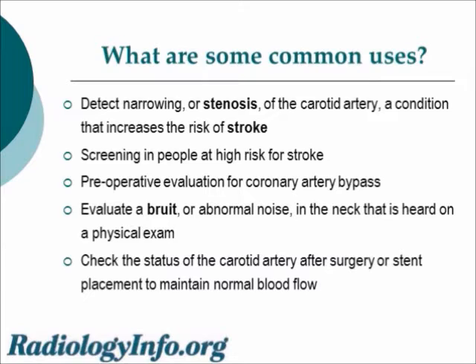We use it for screening in persons at high risk for stroke. We can use it in the preoperative evaluation of patients scheduled to undergo coronary artery or heart bypass procedures. We use it to evaluate an abnormal noise in the neck heard on physical exam, and to check the status of the carotid artery after surgery or stent placement to maintain normal blood flow.